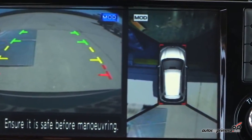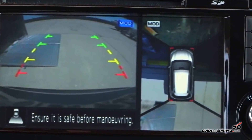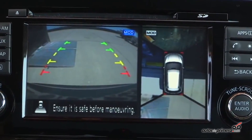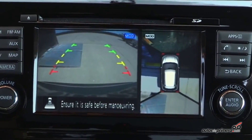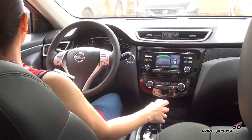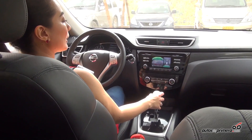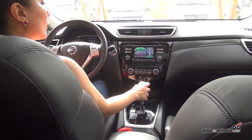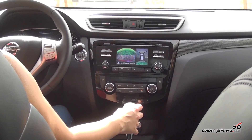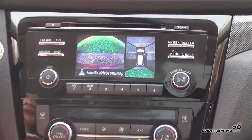We also have four cameras for reversing, which allows us to have a peripheral 360-degree vision around the vehicle. Here we can see exactly how we're reversing without any danger, seeing precisely what is happening around us without needing to move the mirrors — simply using the rear camera system.